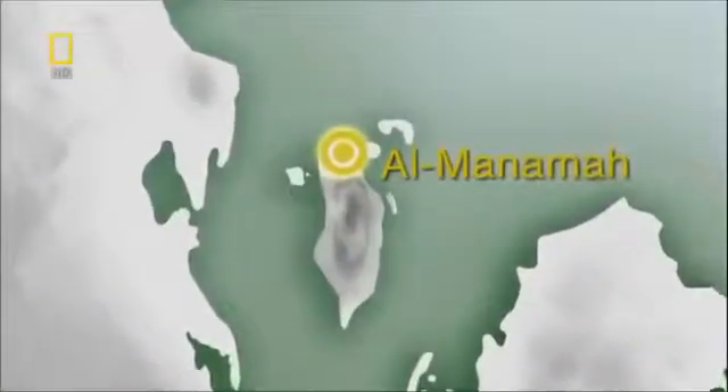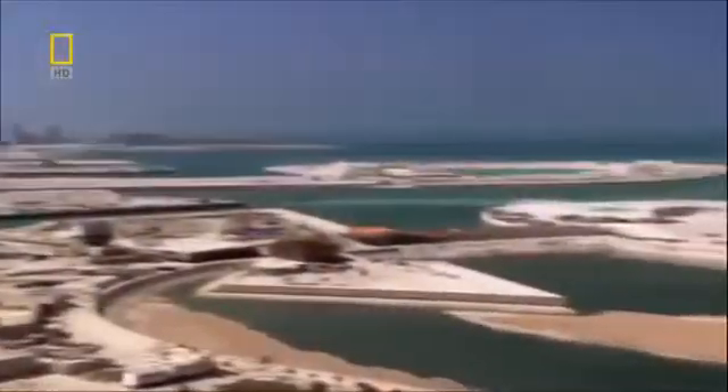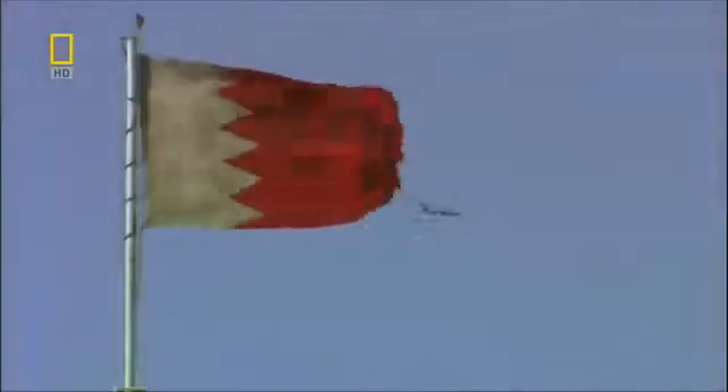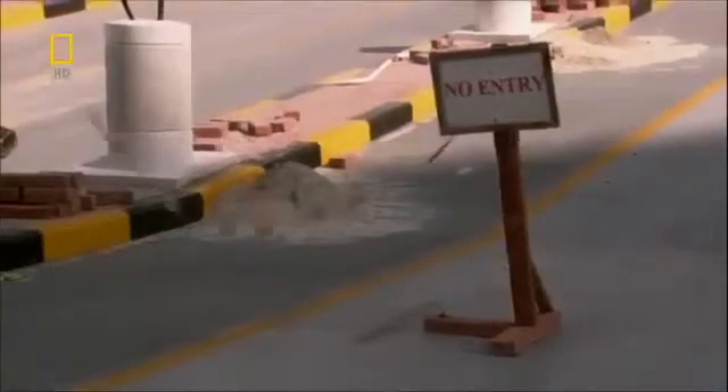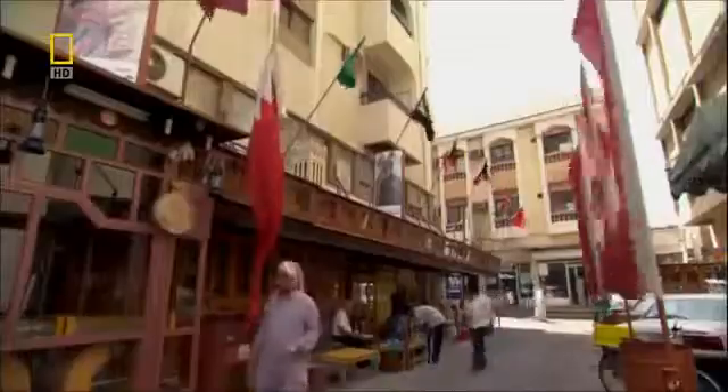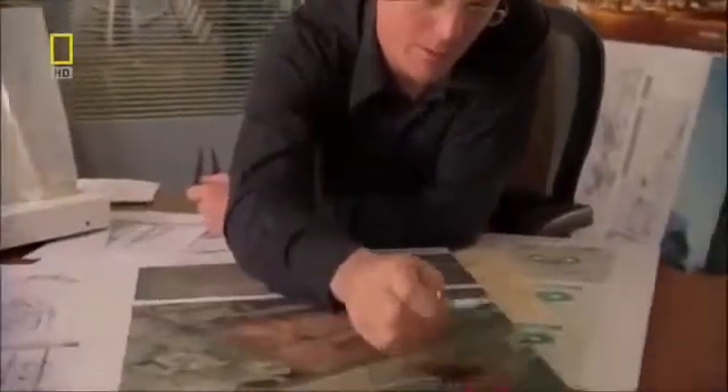Bahrain's capital, Al Manama, sits at the edge of the Persian Gulf. Each morning, as the sun heats the island of Bahrain, hot air rises. This creates an area of low pressure which draws cooler air in from the sea. This daily cycle produces strong onshore winds over 60% of the time. In the heart of the world's biggest oil-producing region, Sean Keeler finds the perfect location for a skyscraper powered by wind.